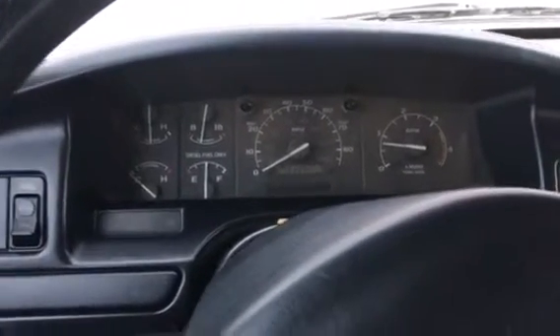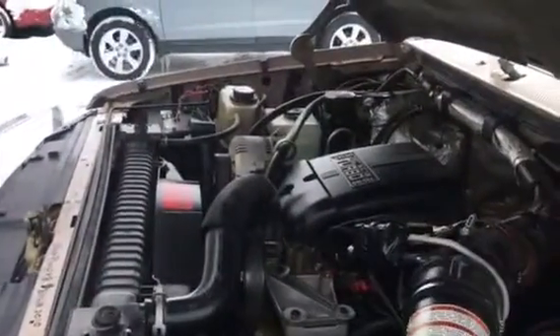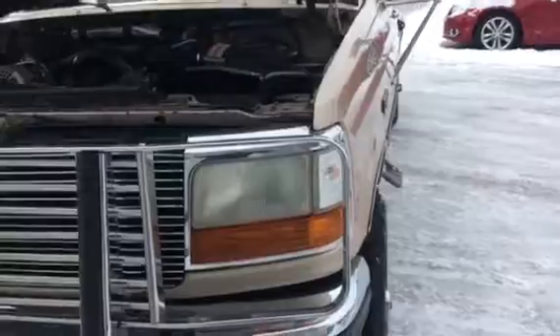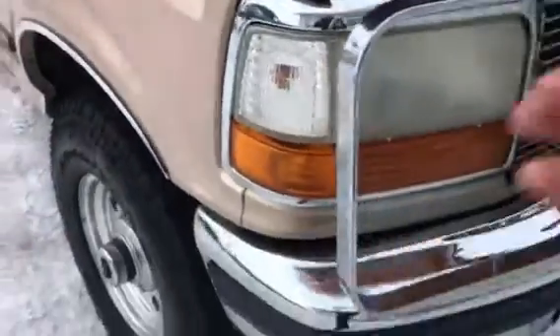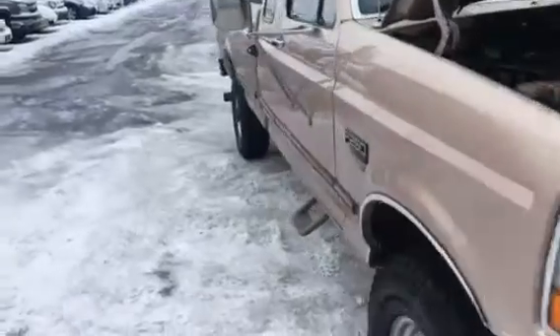I'm going to step outside as well so you can hear it from there. Looking at the body line — it does seem to be a little pushed in here on the bumper, but overall pretty good body lines.